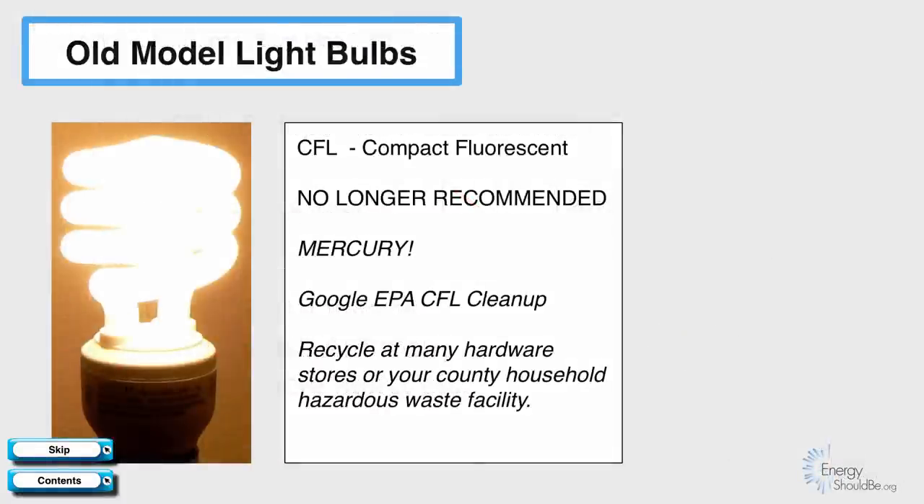We no longer recommend compact fluorescent light bulbs. They have mercury in them — you should Google 'EPA CFL cleanup' to see what's involved in cleaning up from a broken bulb — and they should be recycled. Many hardware stores and county household hazardous waste facilities will recycle these bulbs for you for free.